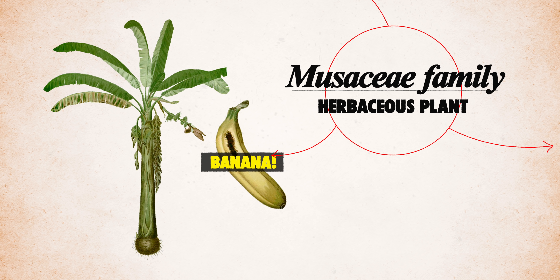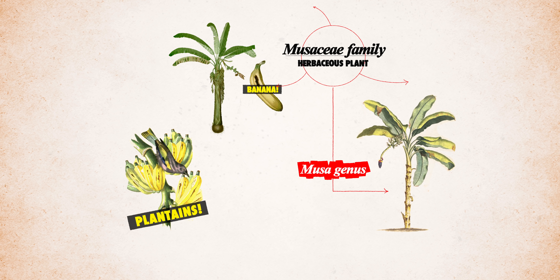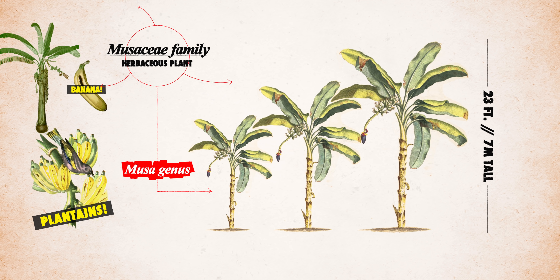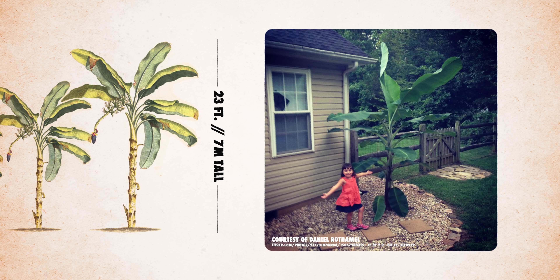Banana is the common name for the herbaceous plants in the Musaceae family. The bananas and plantains that we know and love today are part of the Musa genus. While their sizes vary, cultivated varieties can reach up to 23 feet tall, which is why they're often mistakenly referred to as banana trees.